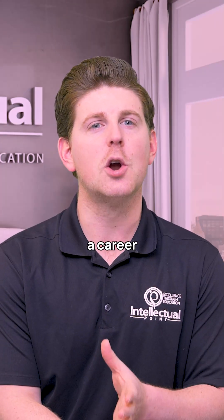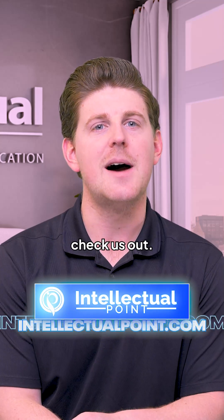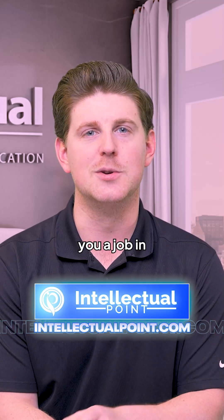Thanks for watching. If you want a career on the cutting edge of AI, check us out at Intellectual Point — we can get you trained and get you a job in that market.